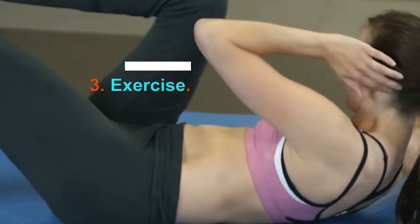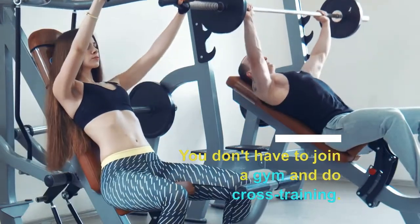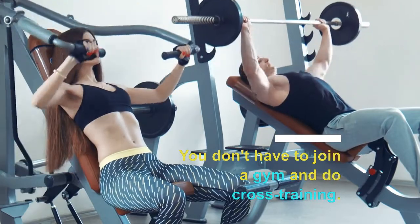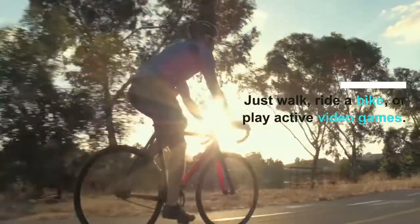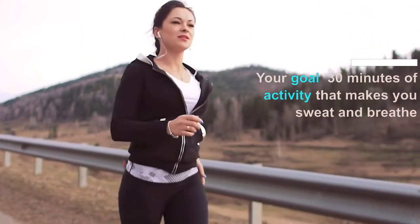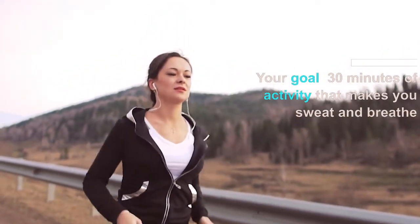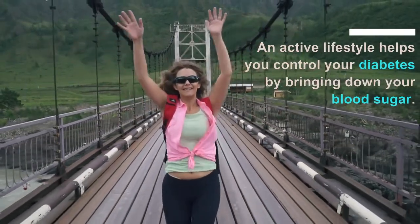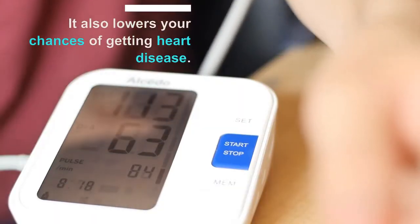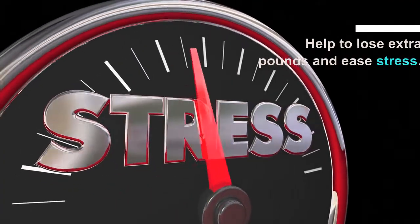Number 3: exercise. If you're not active now, it's time to start. You don't have to join the gym and do cross-training — you can just walk, ride a bike, or play active video games. Your goal should be 30 minutes of activity that makes you sweat and breathe a little harder most days of the week. An active lifestyle helps you control your diabetes by bringing down your blood sugar, lowers your chances of getting heart disease, helps you lose extra pounds, and eases stress.